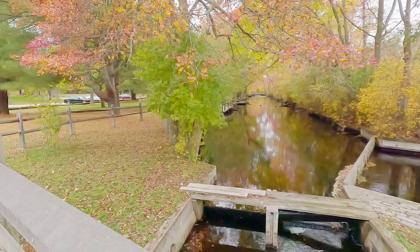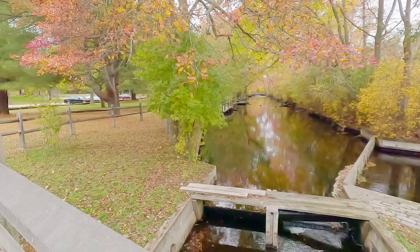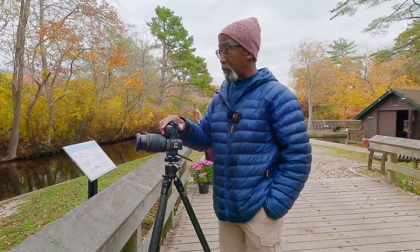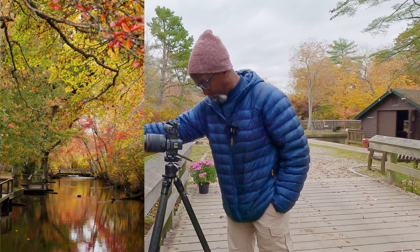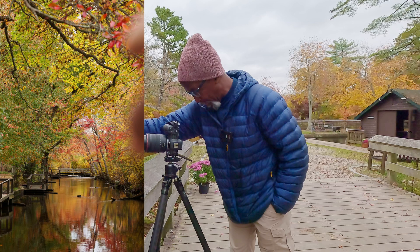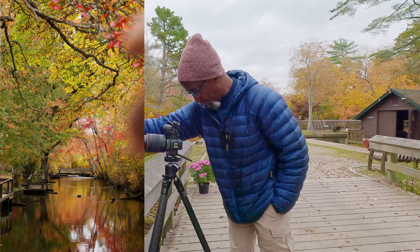I'm at the fish hatchery at last and it is beautiful here — the foliage is in peak bloom. They have a nice view right down this little canal toward a bridge, which I think is going to make a great shot. I've aimed my camera straight down the canal toward the bridge. I really like the reflections of the foliage — it's a very symmetrical composition. I'll need to focus stack since I won't be able to get both the foreground and background in focus otherwise.